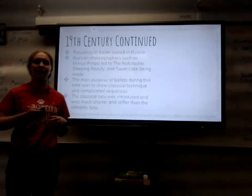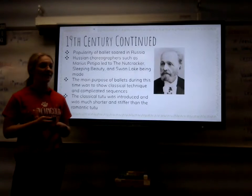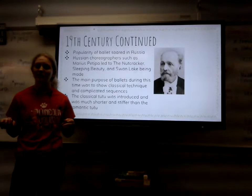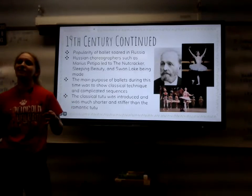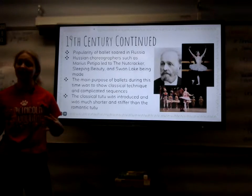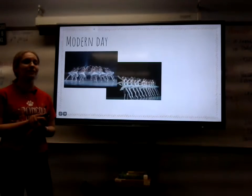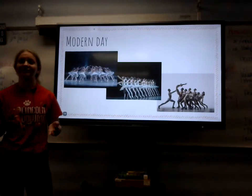Later on in the 19th century, the popularity soon began to soar in Russia. Russian choreographers such as Marius Petipa led to the Nutcracker, Sleeping Beauty, and Swan Lake. The main purposes of these ballets were to show classical technique and complicated sequences. There's Sleeping Beauty. The Romantic tutu was now changed to the Classical tutu, which was much shorter and stiffer, to show off the complicated sequences and footwork that the dancers did. Finally, in modern day, we range from classical ballet to even contemporary choreographed routines, but nonetheless, it's still ballet.